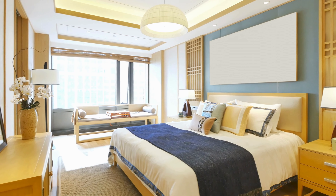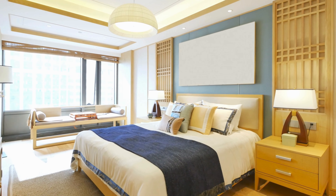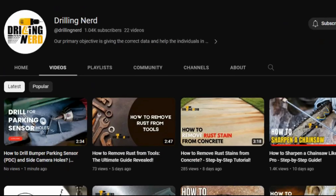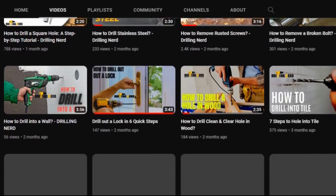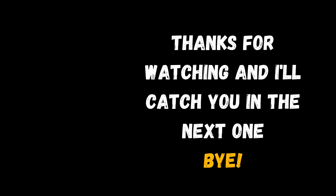And there you have it. I hope these simple and cozy bedroom ideas inspire your next home improvement project. If you enjoyed this video, give it a thumbs up, subscribe to Drilling Nerd for more tips, and check out our website drillingnerd.com for additional content. Thanks for watching and I'll catch you in the next one. Bye.